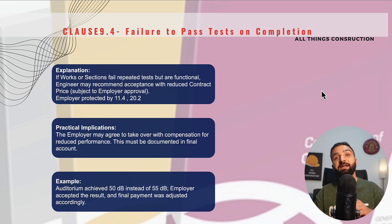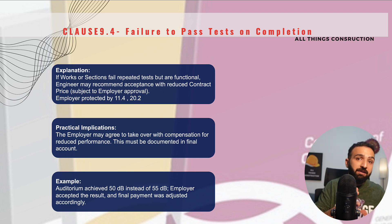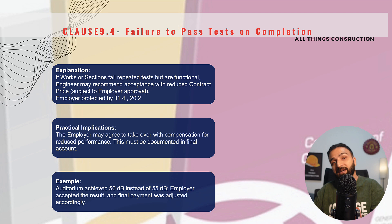What we need to understand is this is not the ultimate case. If tests fail, we may be asked to retest again and again. The engineer also has the right to reject this section of the works — he may take over other parts of the project but reject this section until we make good the defects. The engineer may reject the complete thing, or the engineer and employer may make peace with the fact that they will accept these works.